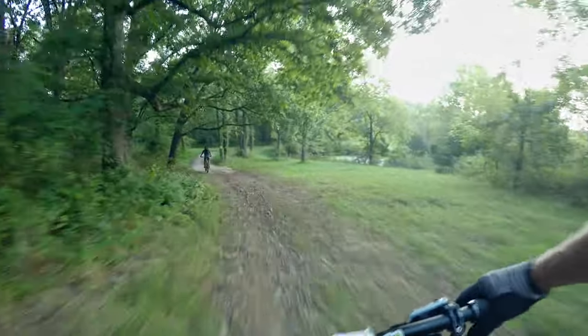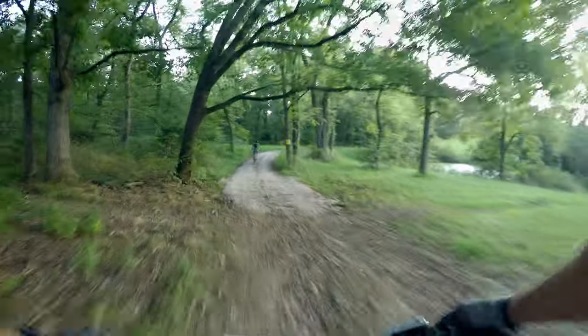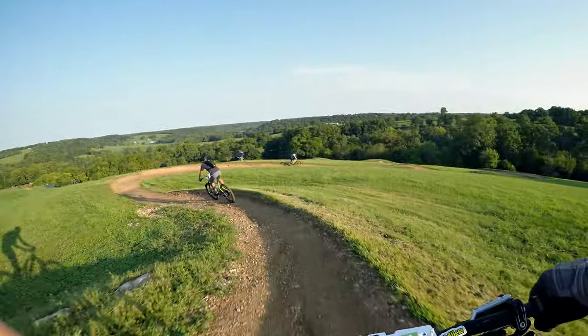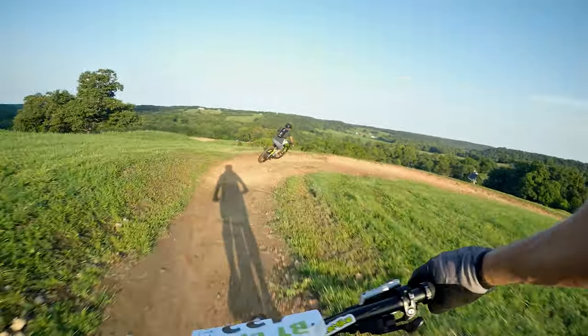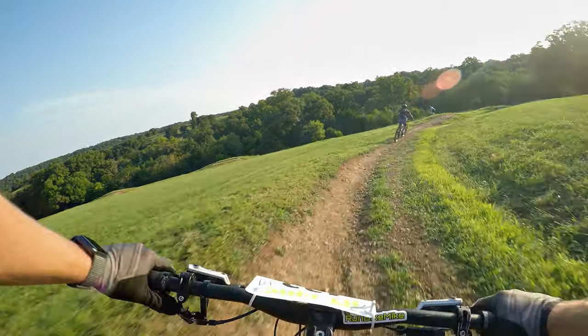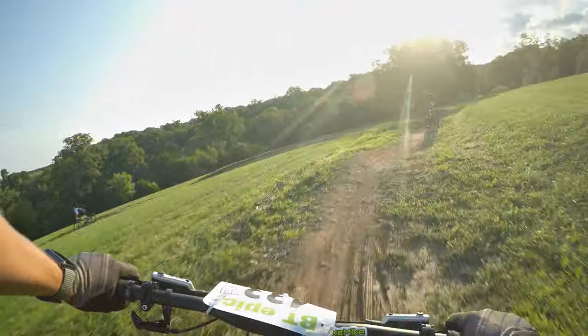Once you're done with the single track, you pop out on a fire road and then you get the opportunity to ride down either the intermediate or the beginner slope style. I chose the beginner because I knew I could ride that much faster and hopefully it would help improve my times.